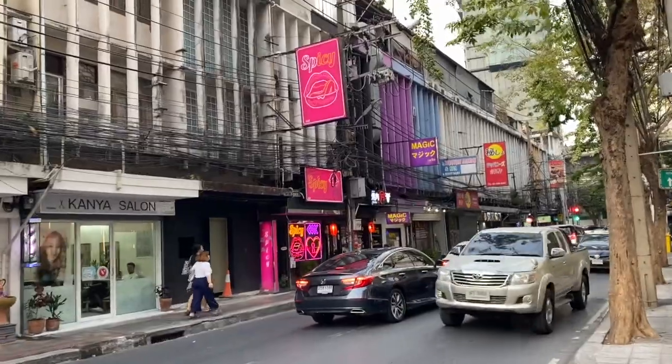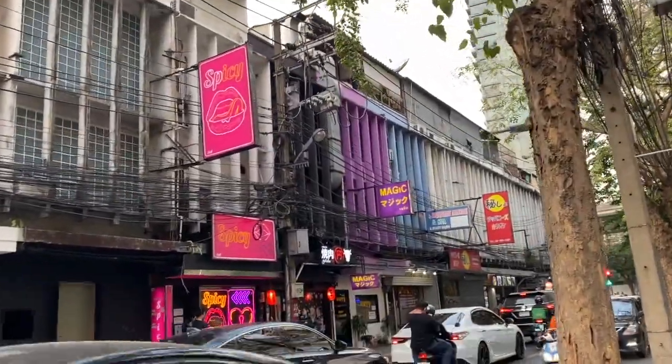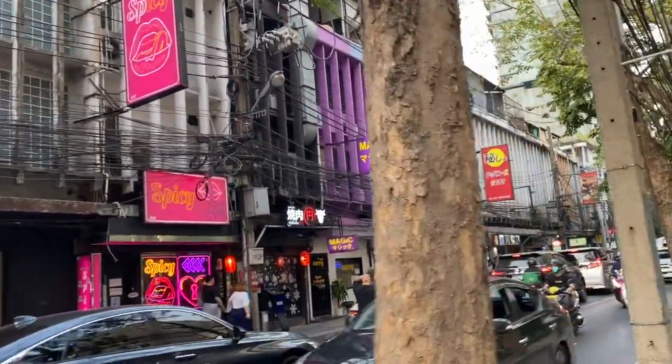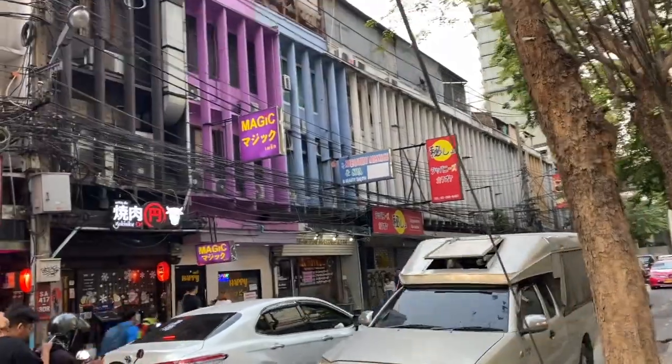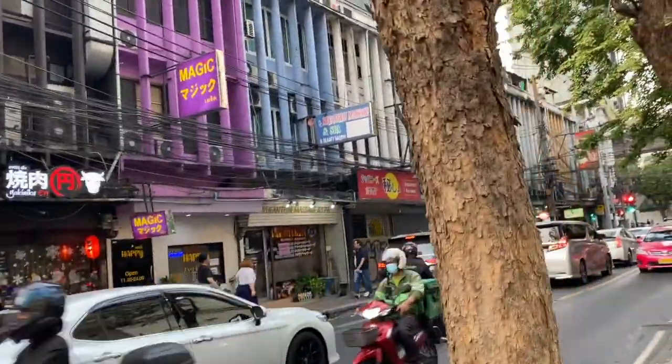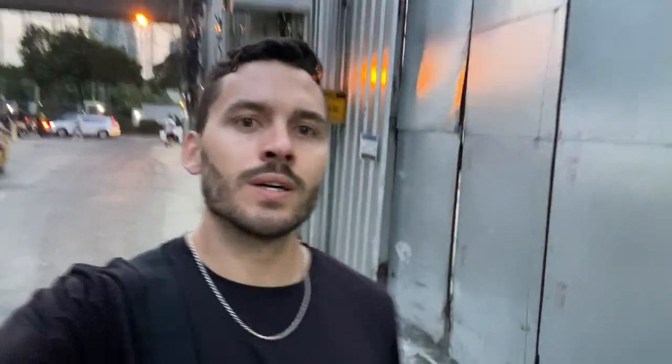Just about at Sukhumvit Road here. Just gotta pass these spicy magic sensual erotic massages that they have over here — just keep walking straight and don't look, right? Alright, a bit of a change of plans. We're actually gonna go back to the house to chill out for a bit because we're pretty beat from the long day so far.